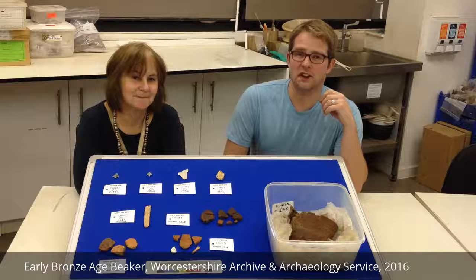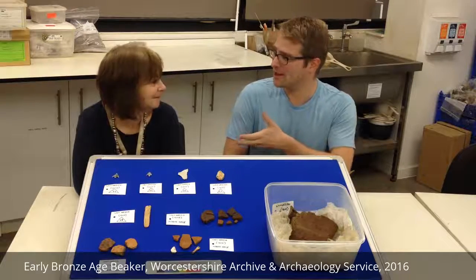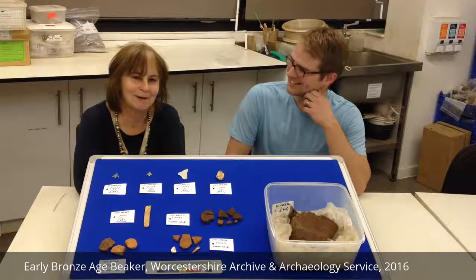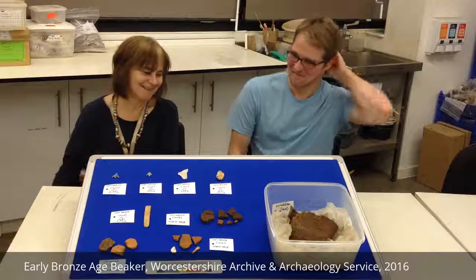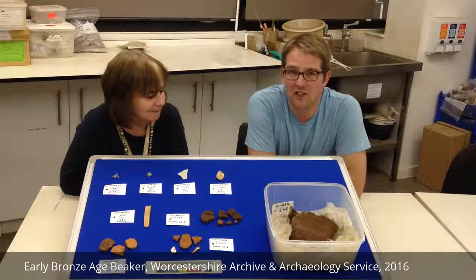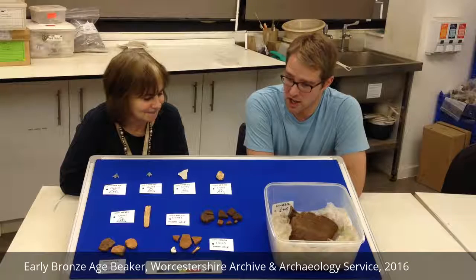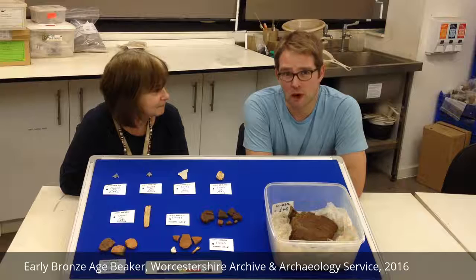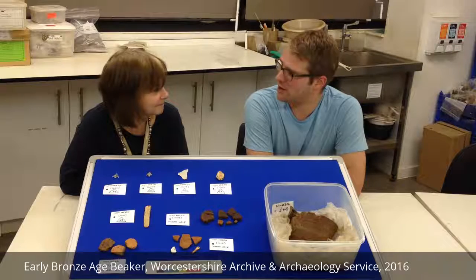Hello, I'm Rob Hedge, I'm a finds archaeologist for the Archive and Archaeology Service here, and this is my colleague, senior finds archaeologist and pottery specialist, Jane Evans. We've got a rather fine set of finds. This was discovered on Monday afternoon at a site we're excavating at the moment out at Broadway in South East Worcestershire, and it was unexpected. Most of the site seems to be late Bronze Age to early Iron Age, there's some Roman activity, possibly some Saxon too, but this came and hit us between the eyes right out of the early Bronze Age.